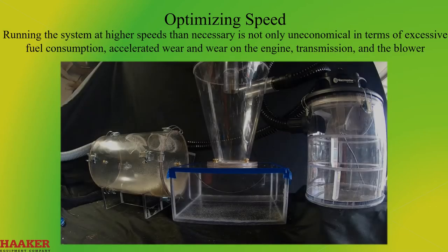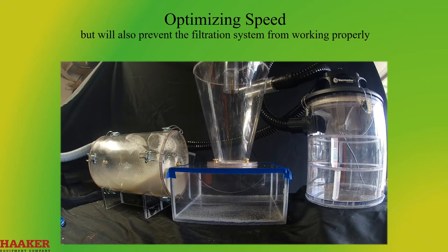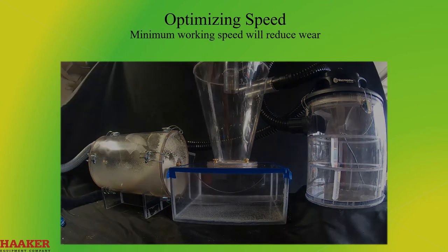Optimizing Speed. Running the system at higher speeds than necessary is not only uneconomical in terms of excessive fuel consumption, accelerated wear on the engine, transmission, and the blower, but will also prevent the filtration system from working properly. Minimum working speed will reduce wear.